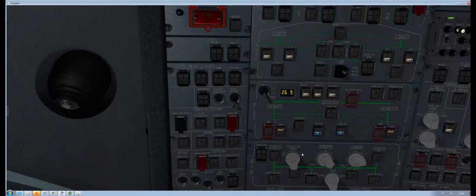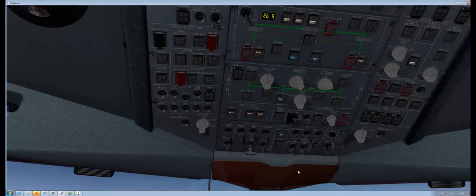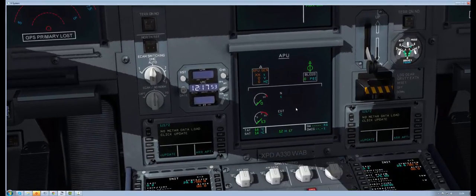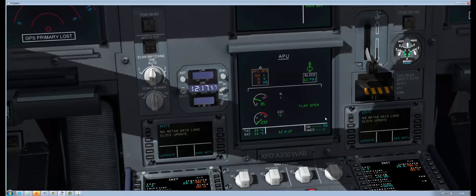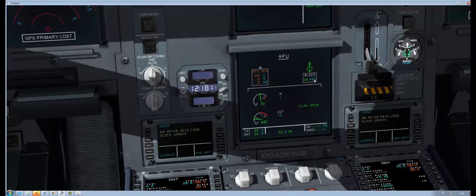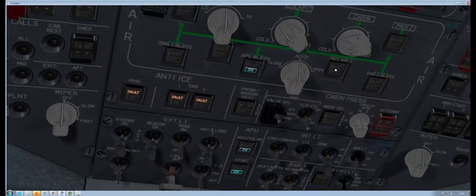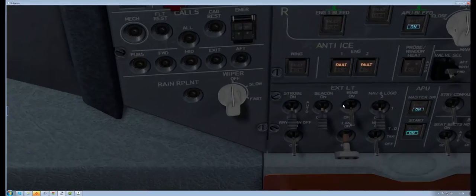We can start the APU up — APU bleed on, master APU, and start. We'll just watch down here on the APU screen, watch for the flap to open and pressures to come up. Flap open — there we go. EGT is up, PSI, and we can actually turn off the ground availability now if we wanted to, but I'll leave it on just for a few moments.